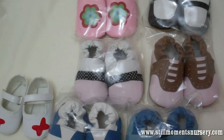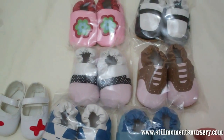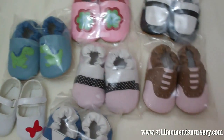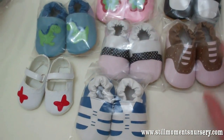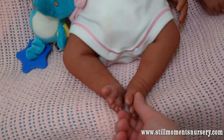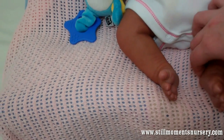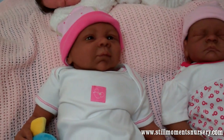I do have a couple of them available on the website if anybody's interested in buying some of them for their Reborns. They're under the clothing section. I'm looking forward to using some of these on some of my bigger dolls. I was actually thinking of popping a pair on these two, just sort of see. I'm not sure if they'll fit — their feet might be a little bit too small, but we'll see how they go.